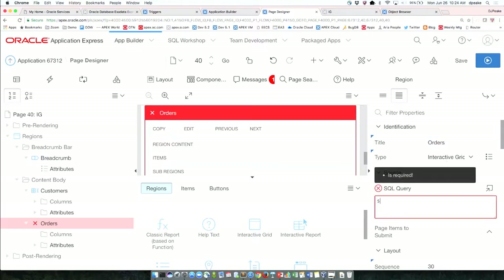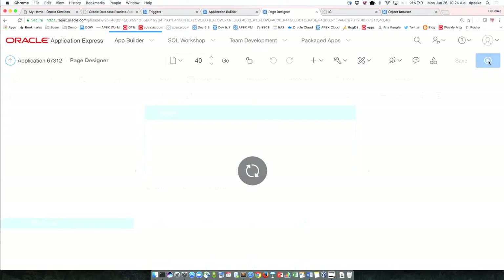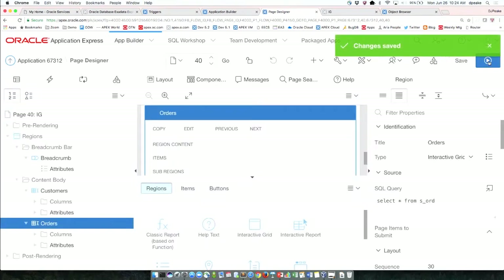I've got 'Orders' as the region title. I'll do 'select * from S_ORD'. Let's save this and run it. One of the great things about Application Express is as soon as you save, it's saving metadata — I don't have to generate an FMB or anything like that. I just save and run.